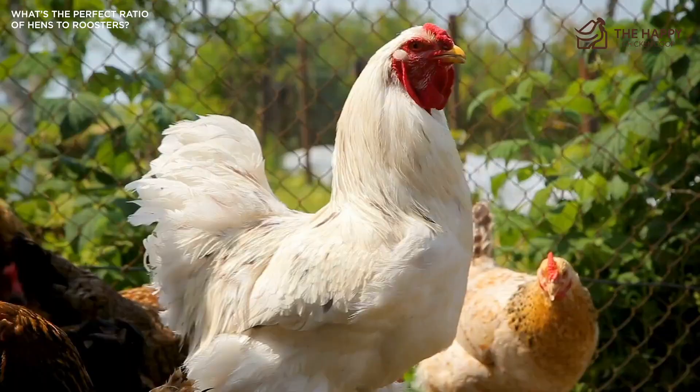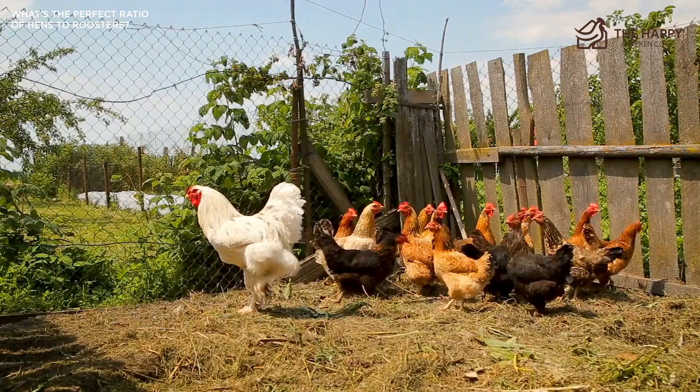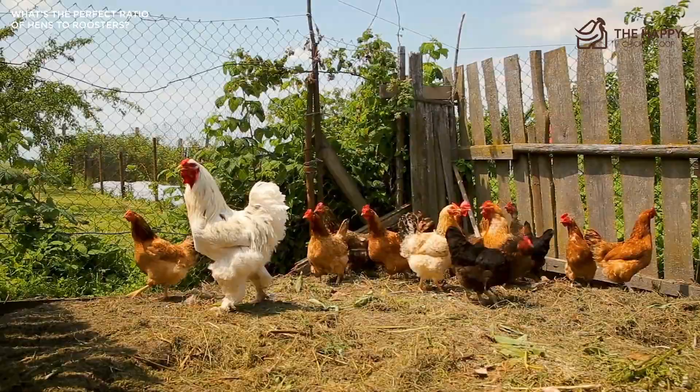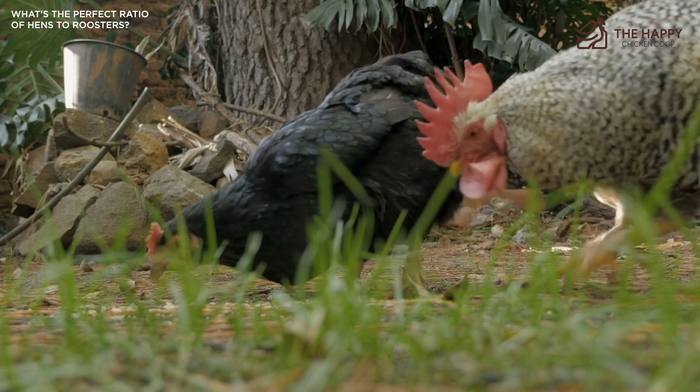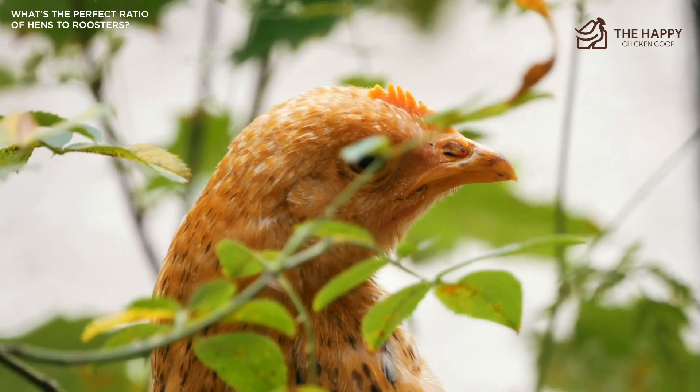When mating, a rooster can be hard on the hen, causing broken feathers, bald spots, and even skin tears when he is treading them. Hens can also become fatigued and may hide to avoid the rooster's attention. If you notice these signs and the hen is looking a bit ragged, it's time for the rooster to have a timeout in separate quarters. If you can only have one or two hens, you may have to pen your rooster for a few days or a week to give the hens a rest from his attention.